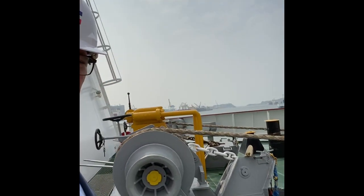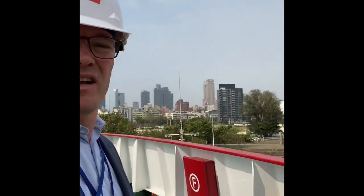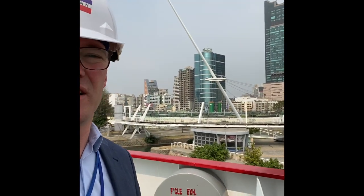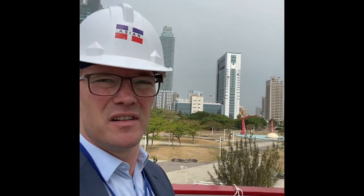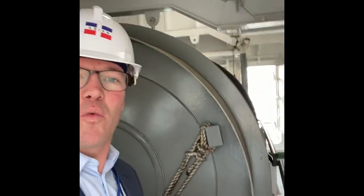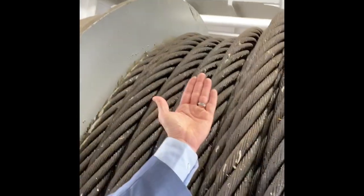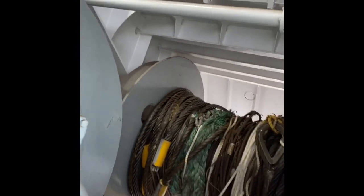This is the foredeck, and this is the city of Kaohsiung. We are inside the ship now. This is the big winch, which is the anchor handling winch and the towing winch. See how big the wire is — that's almost as thick as my arm. And this is where they keep all the spare wires.